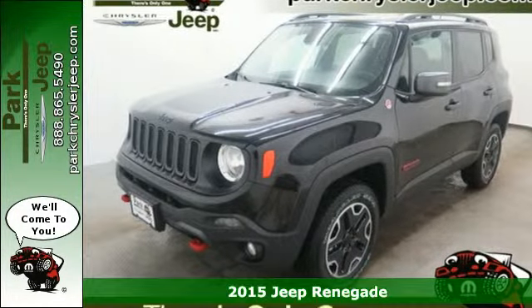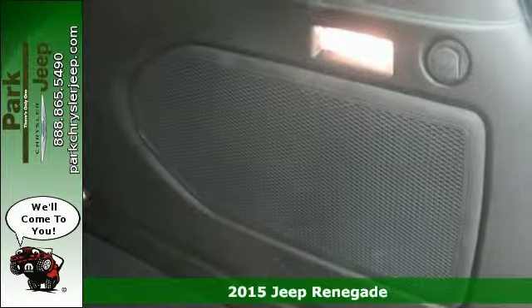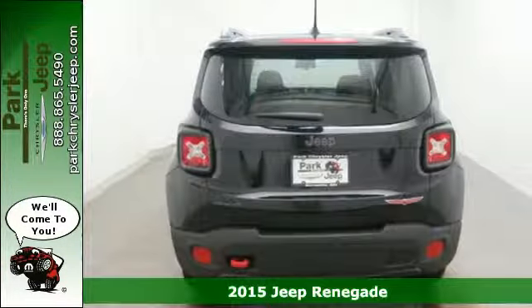Here's a 2015 Jeep Renegade — cool, smart, and innovative. This is just the ticket toward discovering everything that's out there.